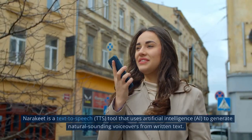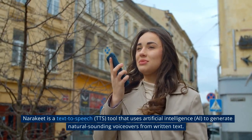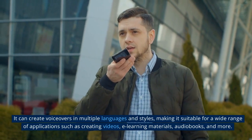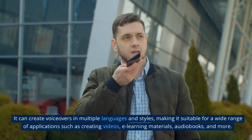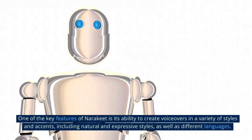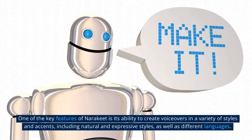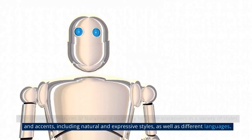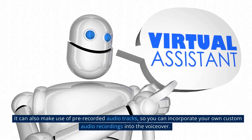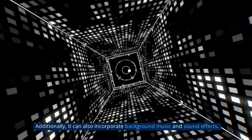6. Narakeet is a text-to-speech tool that uses artificial intelligence to generate natural-sounding voiceovers from written text. It can create voiceovers in multiple languages and styles, making it suitable for a wide range of applications such as creating videos, e-learning materials, audio books, and more. One of the key features of Narakeet is its ability to create voiceovers in a variety of styles and accents, including natural and expressive styles. It can also make use of pre-recorded audio tracks, so you can incorporate your own custom audio recordings into the voiceover, and it can incorporate background music and sound effects.